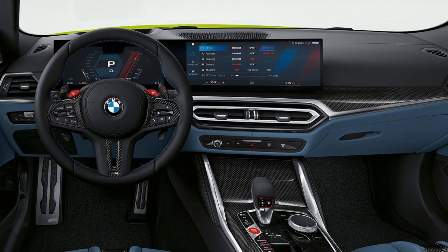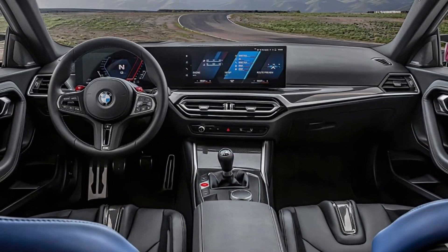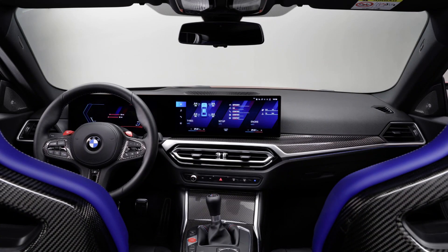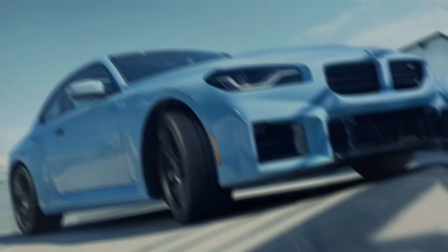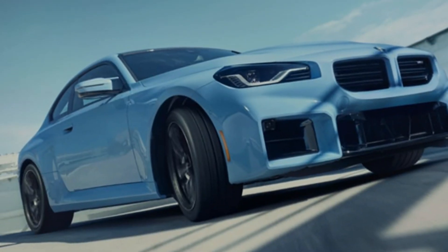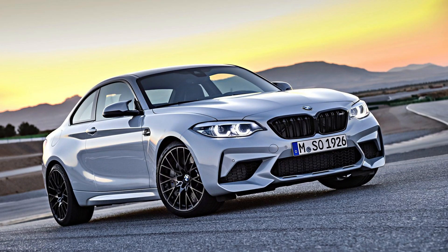Stepping inside, the M2's cabin is a mix of sportiness and luxury. You've got supportive bucket seats that hug you in during hard cornering, a chunky M steering wheel that feels great in your hands, and a digital instrument cluster that displays all the vital information you need. The infotainment system is BMW's latest iDrive 8, which is slick and responsive. It's got all the bells and whistles you'd expect, like Apple CarPlay, Android Auto, and a built-in navigation system.